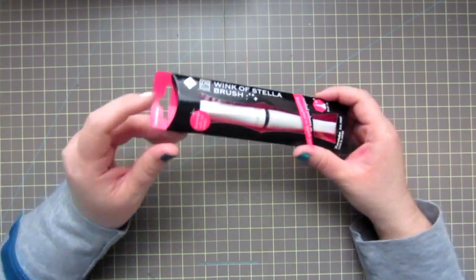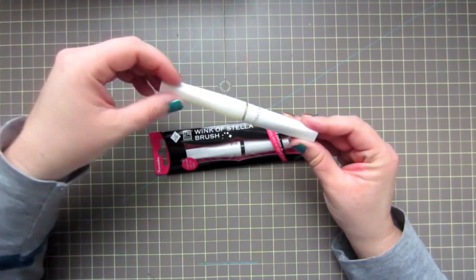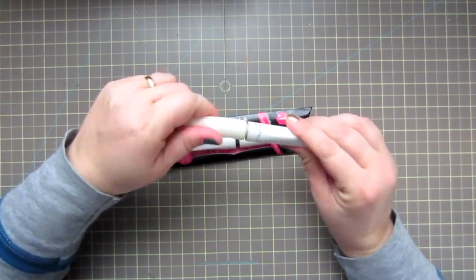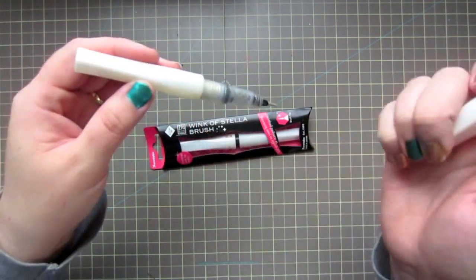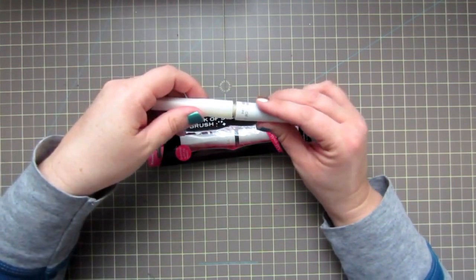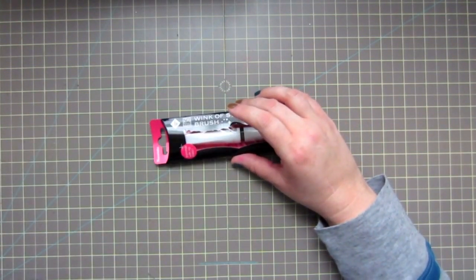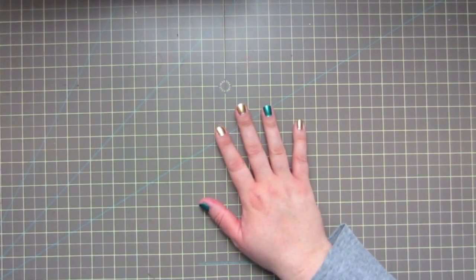I also picked up the Wink of Stella brush in clear. Mama Elephant is now carrying this. I already have one, but I got my original right when they first came out — before videos by Christina Warner and Jennifer McGuire explained the correct way to open it. I didn't do the black ring correctly, so I sometimes get a lot of goop — a silvery or platinum color when it should be clear. That doesn't look nice on lighter colored pieces. Since it's almost empty I'll save the old one for darker colors and use the new one when that runs out.